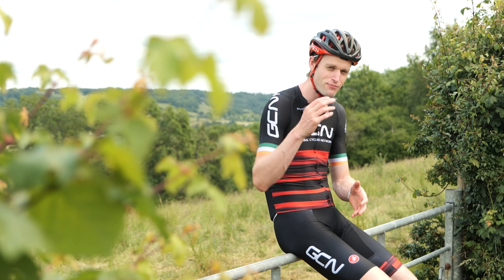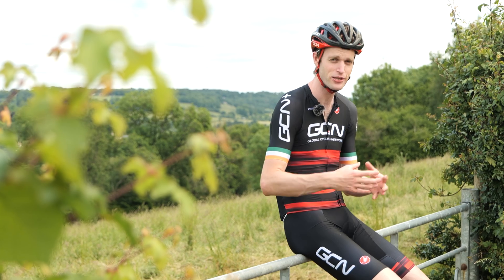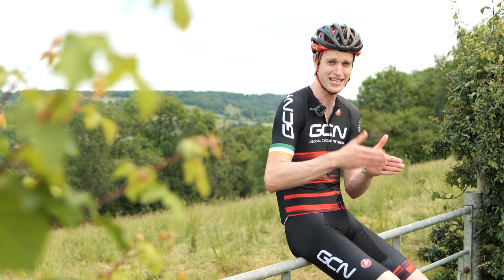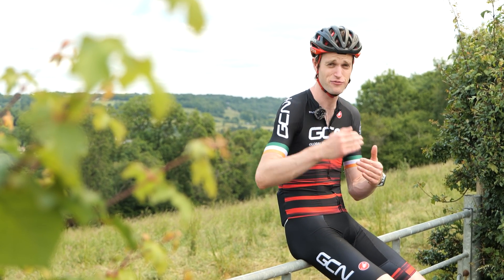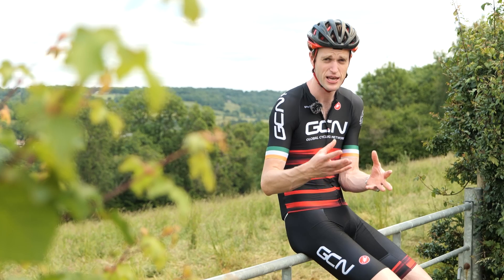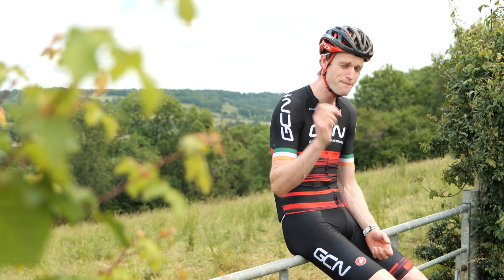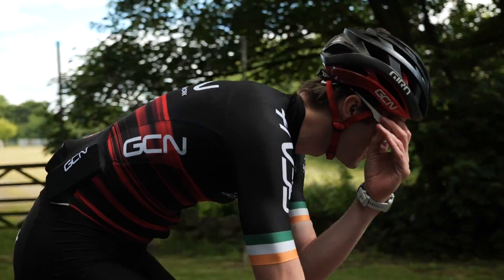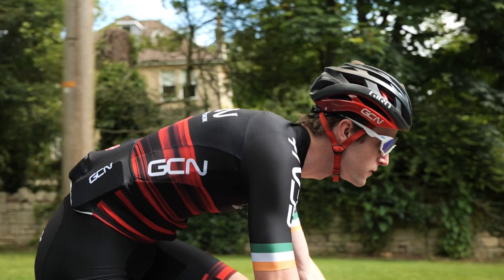Arguably, heart rate data is much more useful when combined with power data. That way, you can really see how your body is responding to fatigue — how your power data changes, how your heart rate changes at certain power intensities. You get a good idea of how you're able to withstand repeated efforts on the bike, and whether you're getting fitter, because if you're able to sustain a higher power output for the same heart rate, you're getting fitter. You also need to get used to riding without looking at the data too.